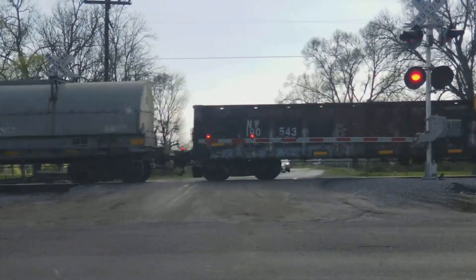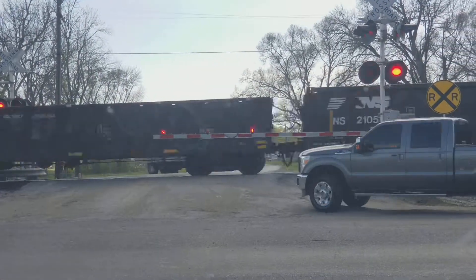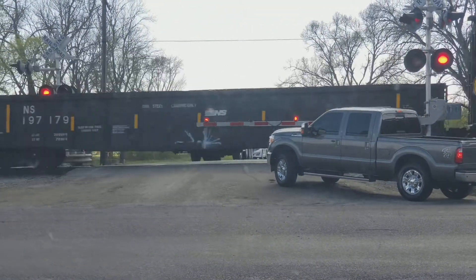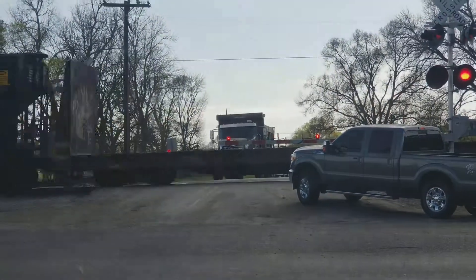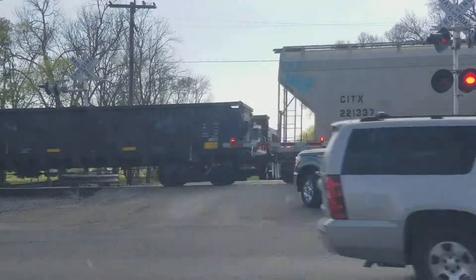We're going to be taking this picture next, unless we go and it's green. But I did already take the picture. There's definitely a Mack truck, and it's shiny and clean. You don't see that every day.